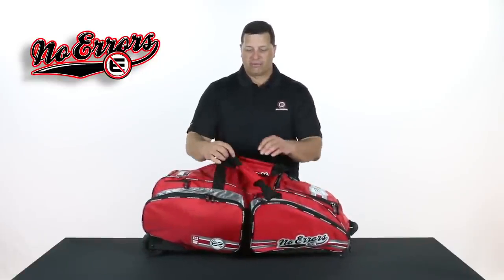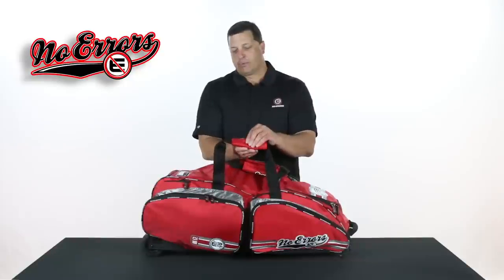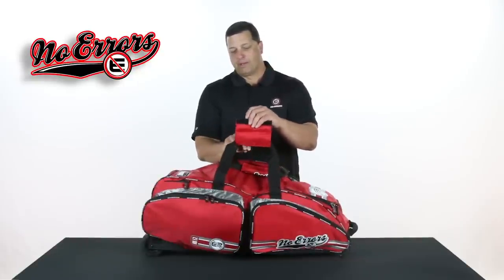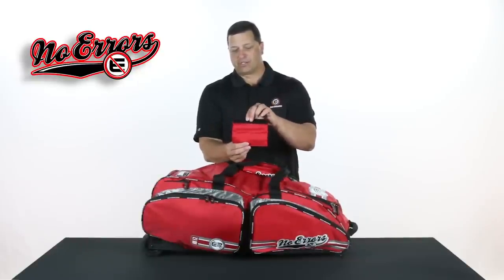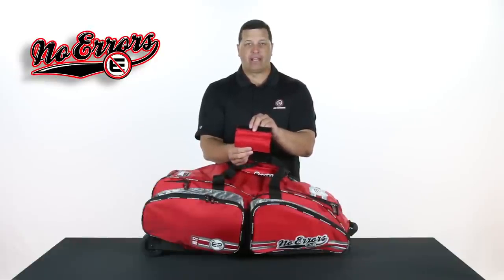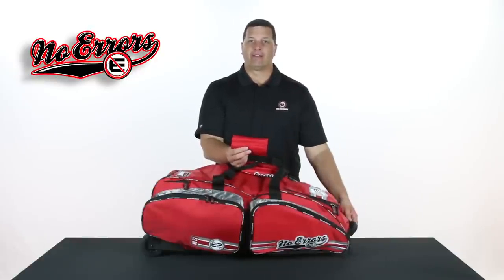One other small item we've continued on the bag is what we call our embroidery patch. Every bag has this particular product, which attaches to the strap. You can take it down to your embroidery shop and have them put your name, your team name, etc., and it can go to the end of the bag on the handle.